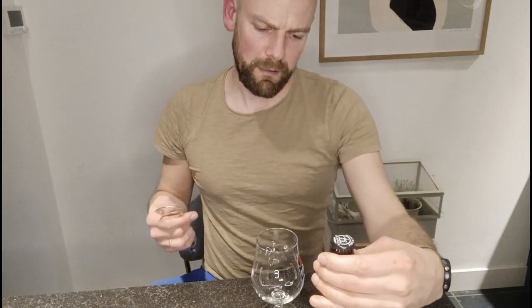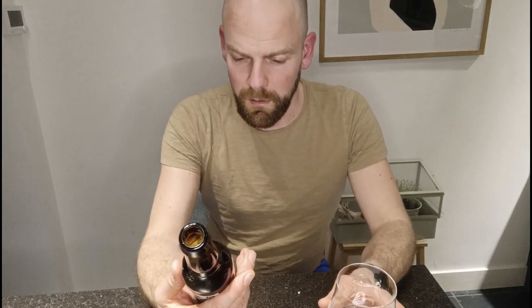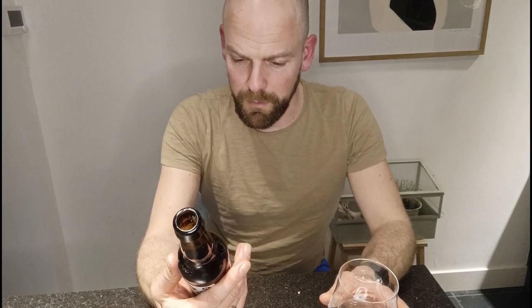I actually like the rebranding of Brouwerij de Molen. If you're not aware, Brouwerij de Molen was purchased — or they are investing in it — by Royal Family Swinkels, the owner of Bavaria. I'm not sure if they're the owner right now but they have a lot of stock in Brouwerij de Molen, or they own it. Either way, they are part of Brouwerij de Molen right now.